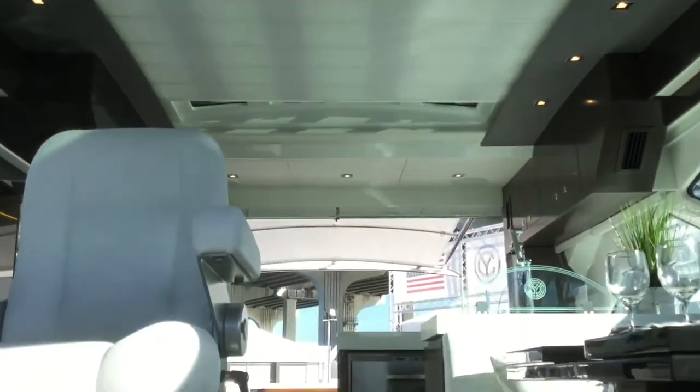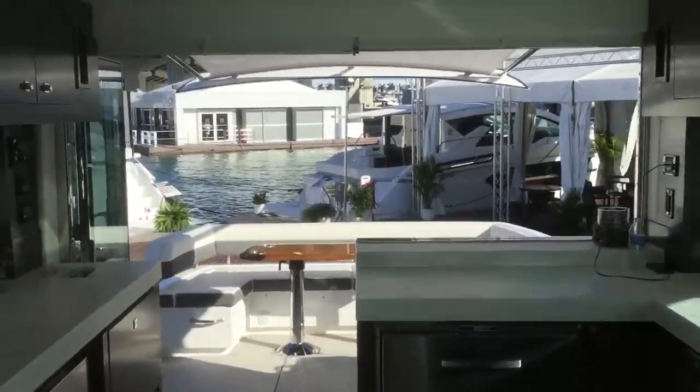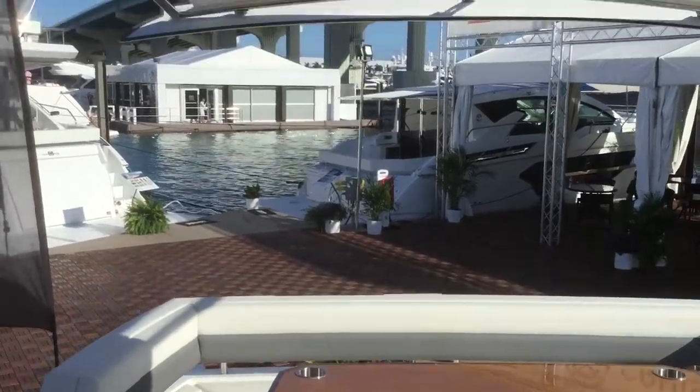So this is your 60-foot Cantius. Above we have the sunroof — that opens electrically. There's the cover to keep the sun out, and then the electric shade here.